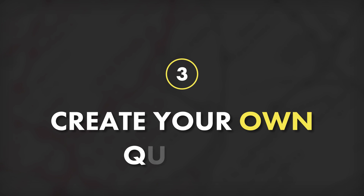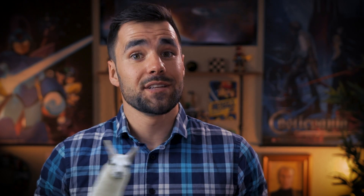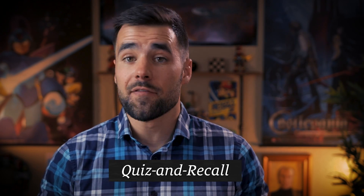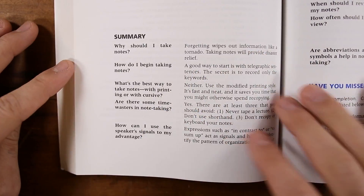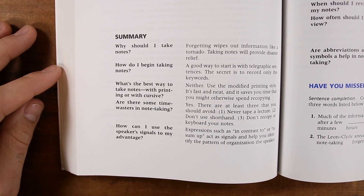Tip number three is to create your own quizzes out of your study materials and then take them later on — this is called the quiz and recall method. Essentially, you want to take all of your study materials: your study guide if you've been given one, your notes, maybe the slides from class, or your textbook readings — specifically the subheadings, bullet lists, vocab terms, and the review questions at the end of the chapter — and create your own quizzes out of them. Act like you're your teacher, then a couple of days later, go and take those quizzes. This practice testing method is an active method of learning and it's a lot more effective than just passively going over the material.